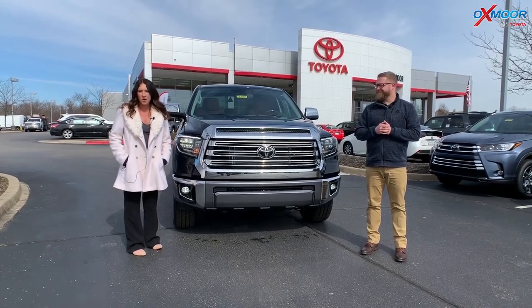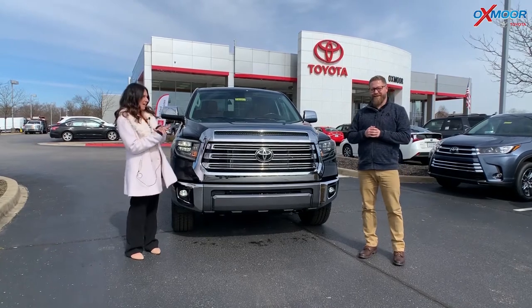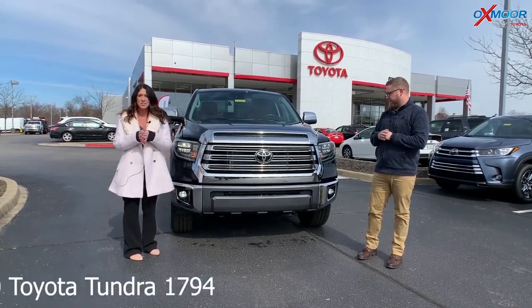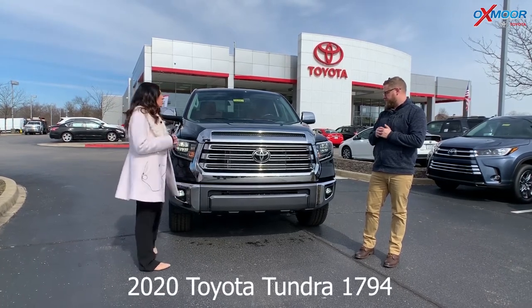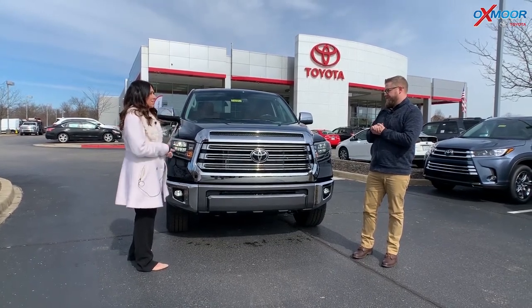Hey everyone, it's Gabrielle with Oxmoor Auto Group. I'm here today at Oxmoor Toyota. I have Chuck here with me. Now Chuck's going to go over some information on the 2020 Toyota Tundra, and this one is the 1794 Edition. So Chuck, tell everybody a little bit about this truck and what the 1794 is.